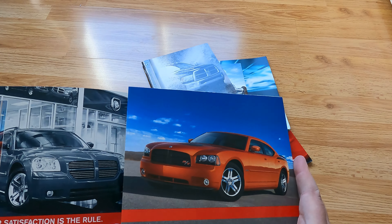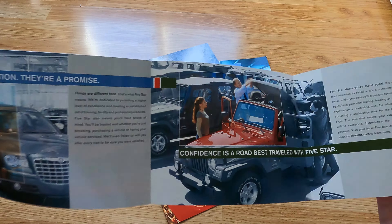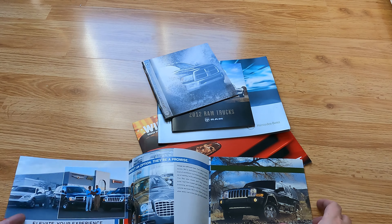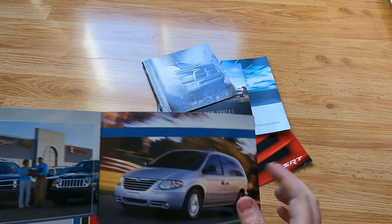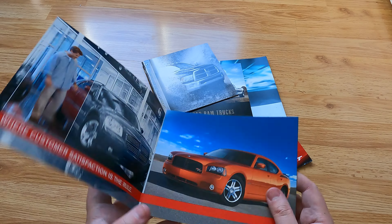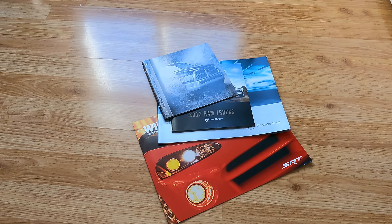It says 'Elevate Your Experience' — I don't know what that means — 'where customer satisfaction is the rule.' So I'm not exactly sure what they're advertising. Just confidence? Five-star dealerships? So they're treating you well if you come to their dealership. Oh, the Jeep Commander — look at that. So this is just advertising their dealers. I'm guessing this came from an auto show around 2005 because I can't imagine getting it somewhere else.